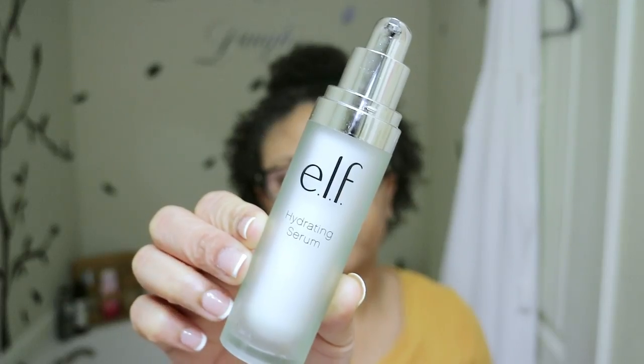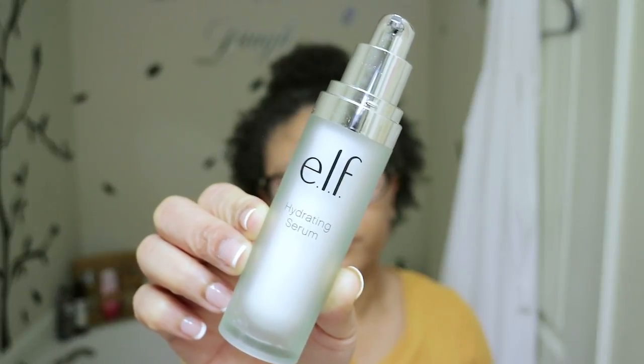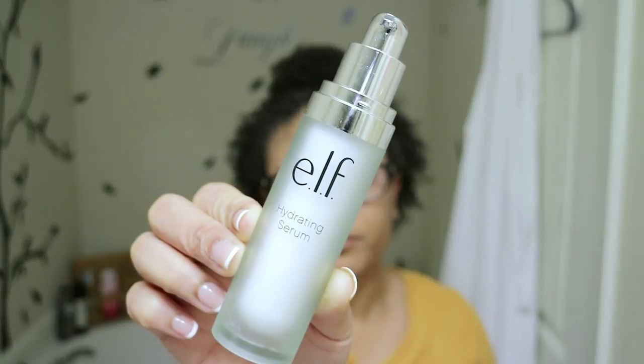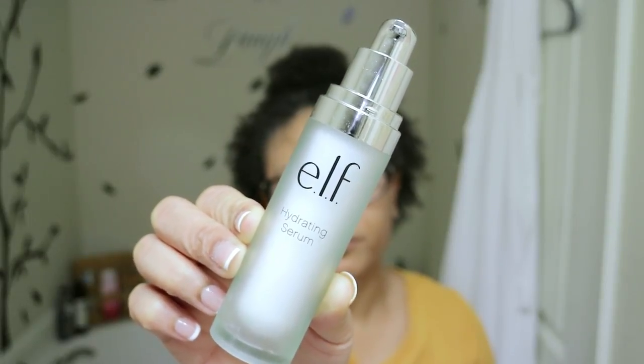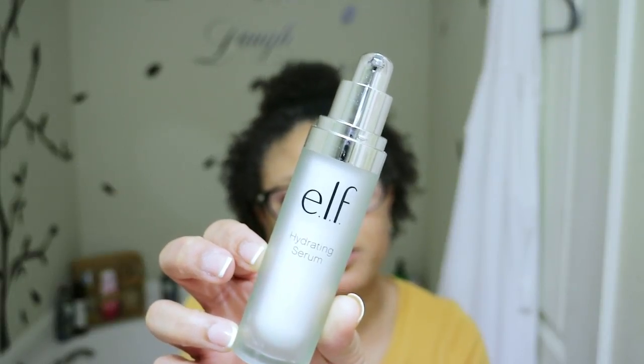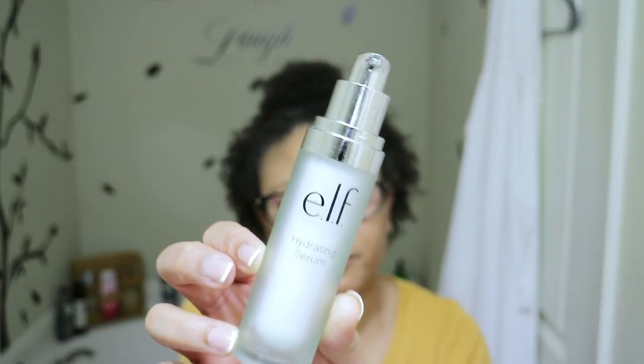That brings me to the moisturizer — I have the L Hydrating Serum. This product is designed to strengthen your skin and lock in moisture. It also helps to soothe and protect your skin. It has jojoba oil, aloe, vitamin E, grape, and shea butter for ultimate nourishment. All of the L Skincare products are free from parabens, sulfates, and phthalates.